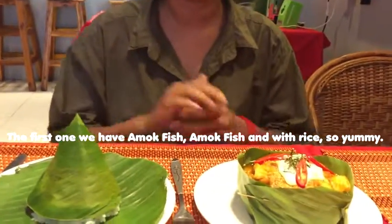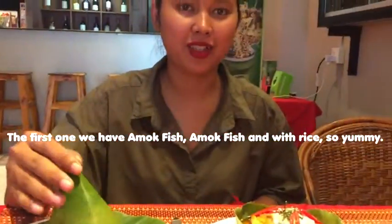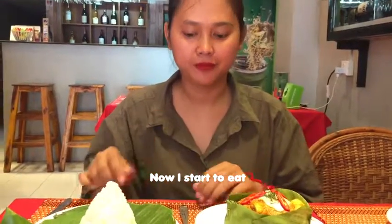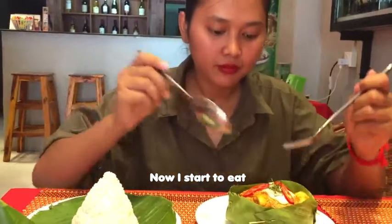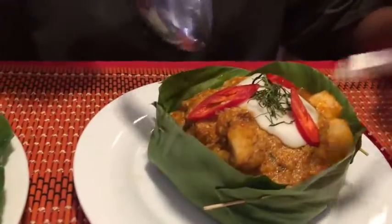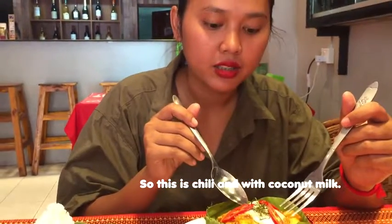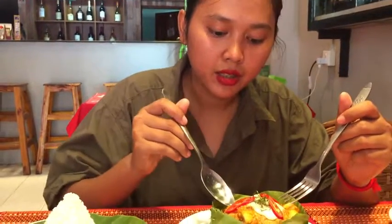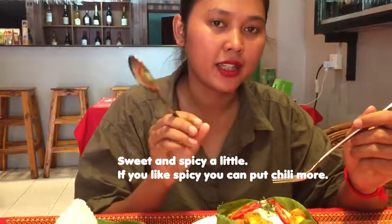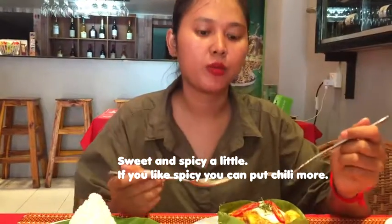The first one, we have amok — amok fish. We try to cook it so yummy. This is traditional food. This is the chili, and then with the coconut milk, and then sweet and spicy a little. So if you like spicy, you can put more chili.